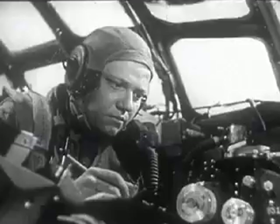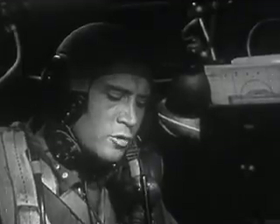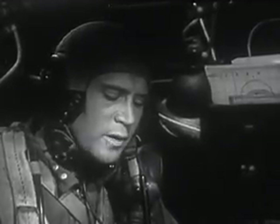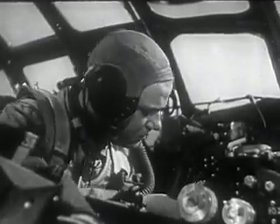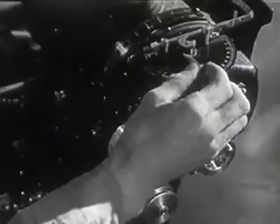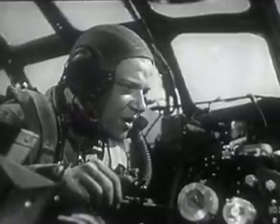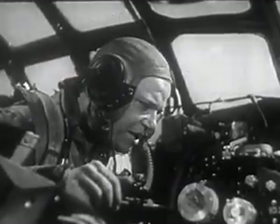Bombardier, this is radar operator. This is Bombardier, go ahead. The wind is from 268 degrees at 138 miles per hour. Ground speed on the bomb run: 394 miles per hour. Data taken from the electronic wonder instruments is converted to precision aiming — pinpoint bombing. One seven degrees right. Radar operator, this is Bombardier. Go ahead, Bombardier. The site's set up. We're ready to bomb.